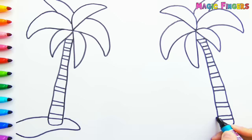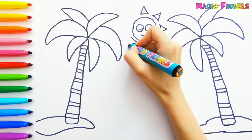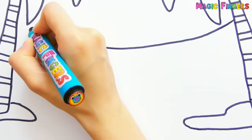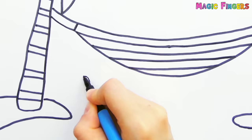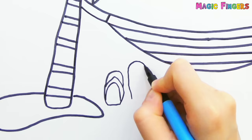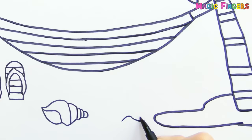Now I'm drawing the sun. And a hammock. Here are slippers. There's a shell. And a starfish.